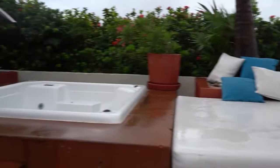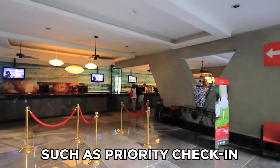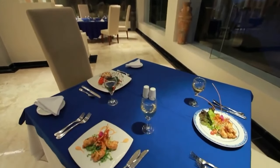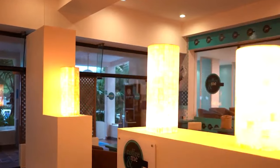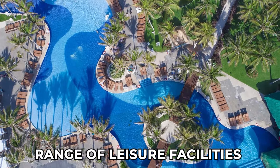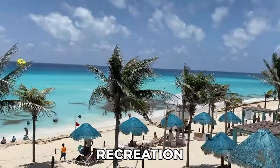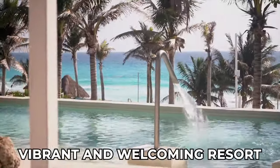For honeymooners and those celebrating anniversaries, special packages are available, offering perks such as priority check-in, a tropical welcome cocktail, complimentary upgrades, and romantic dinner reservations. These packages are designed to enhance the romantic atmosphere and create unforgettable memories for couples celebrating special occasions. In summary, the Grand Oasis Cancun offers a comprehensive range of leisure facilities and amenities to ensure a memorable and enjoyable stay for guests of all ages. Whether it's relaxation, recreation, or family-friendly fun, there's something for everyone to enjoy at this vibrant and welcoming resort.